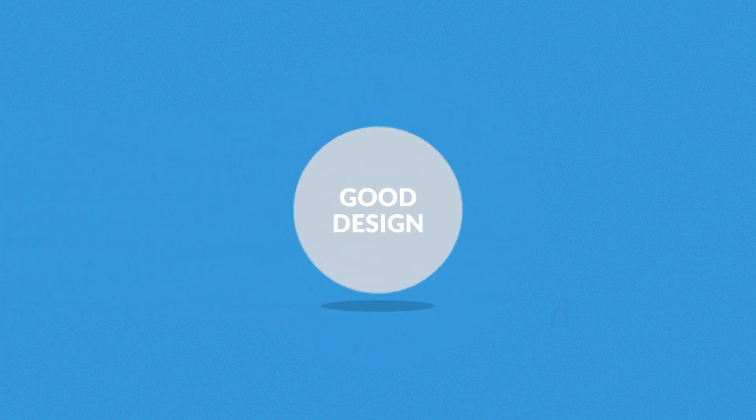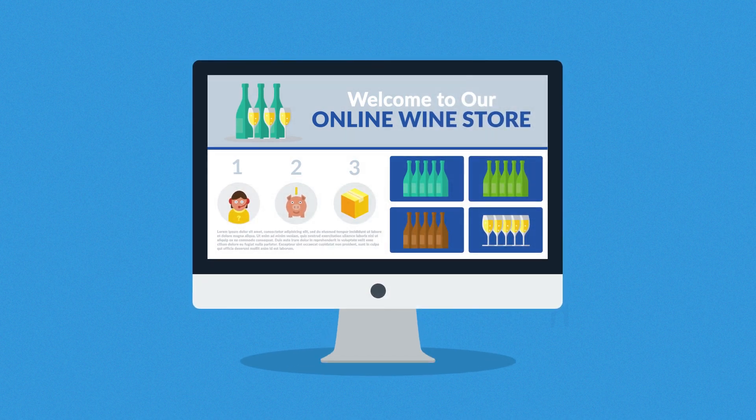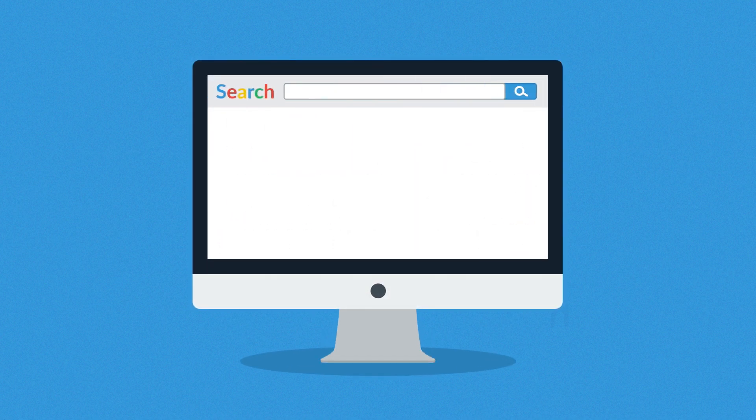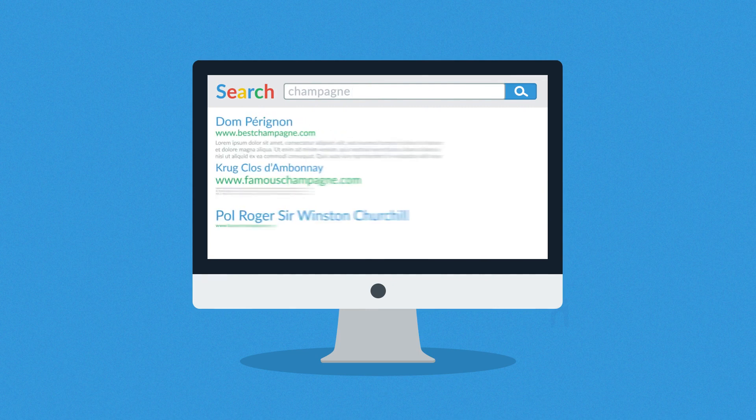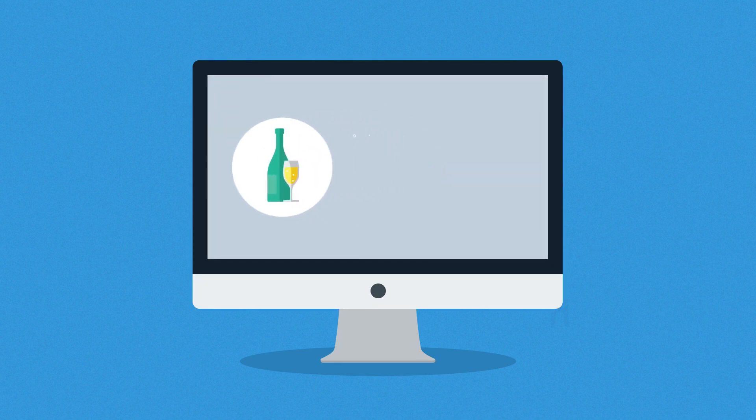Number two: good design. Too many designers focus just on the home page. Yes, the home page is important, but most customers will enter a store through search engines directly to some of the products. That's why our focus is also strongly oriented to product description pages, call-to-action buttons, and easy navigation through the site.